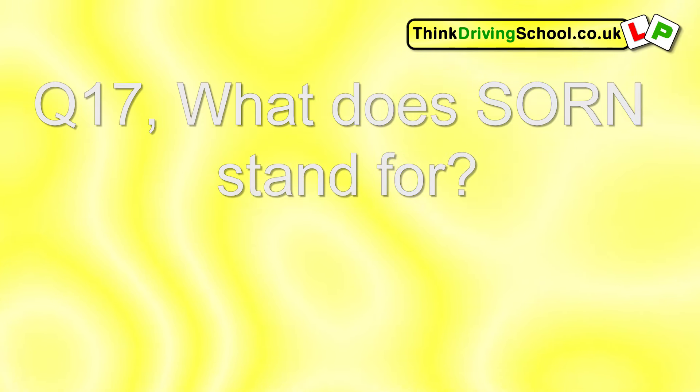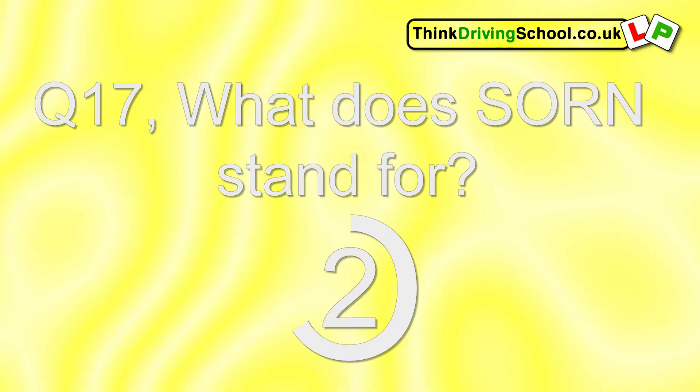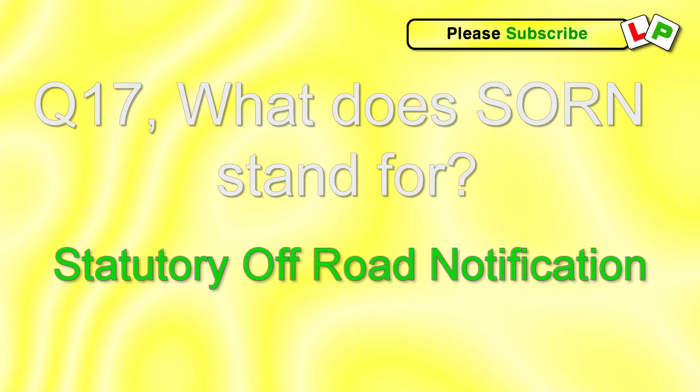Question 17. What does SORN stand for? Statutory off-road notification.